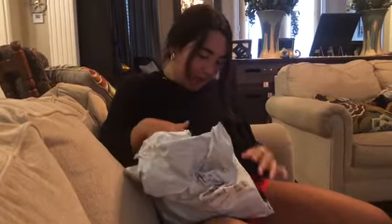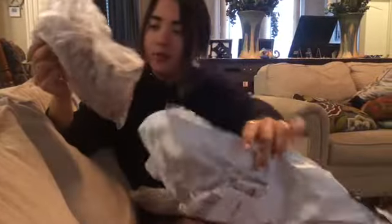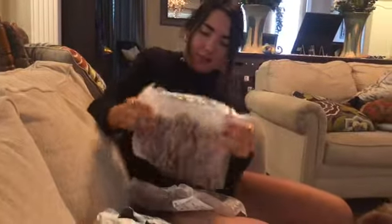This is from Fabletics. Let's open it. We got one and two, and it looks like it's a tiger print. So let's open this one.